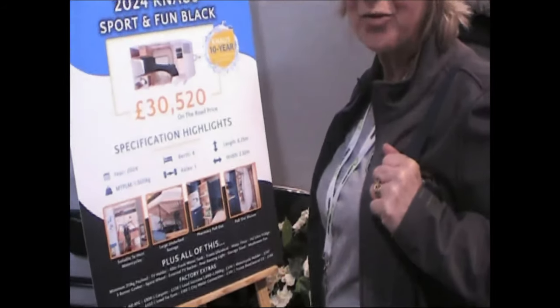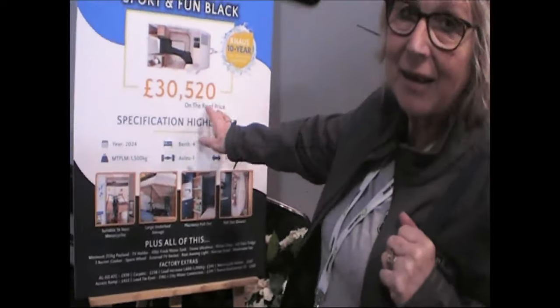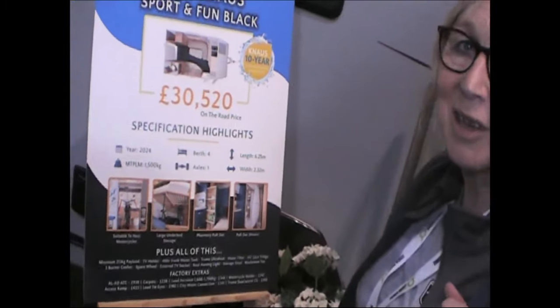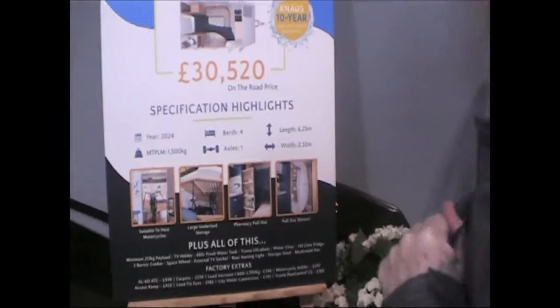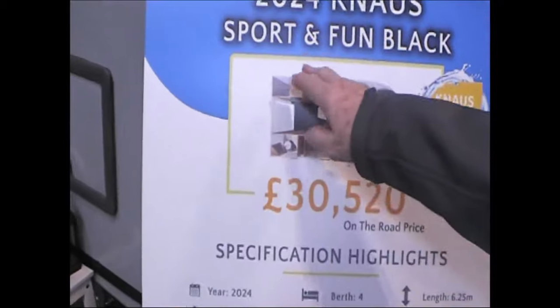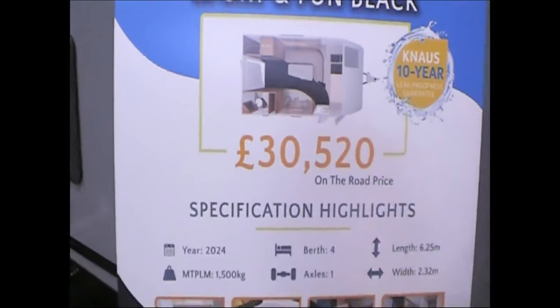We found this really quirky little caravan. Here's the spec - when people come out we'll show you inside. It's £30,000 - it's Sport and Fun Black, £30,520.